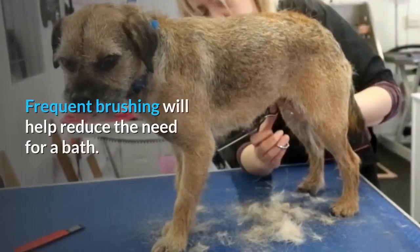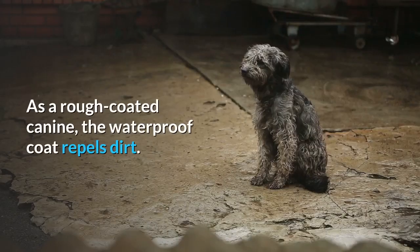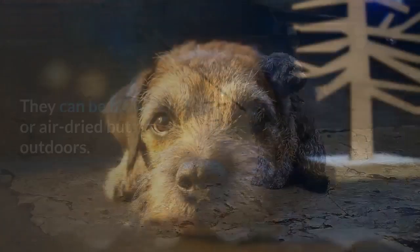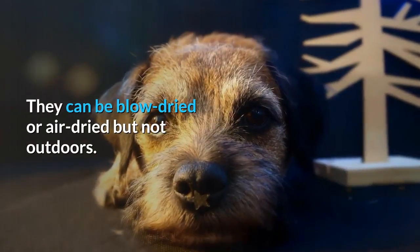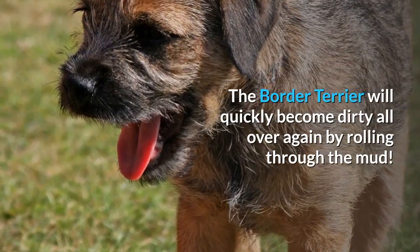The breed should be bathed every eight to twelve weeks. Frequent brushing will help reduce the need for a bath. As a rough-coated canine, the waterproof coat repels dirt. They can be blow dried or air dried, but not outdoors — the border terrier will quickly become dirty again by rolling through the mud.